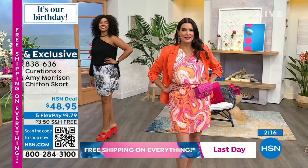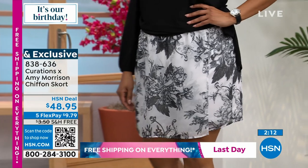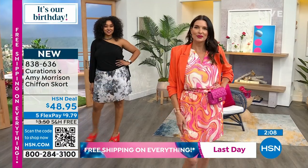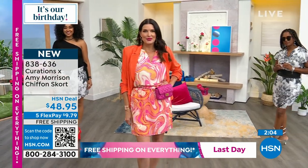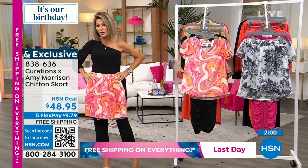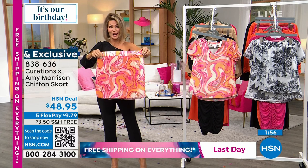Skorts are so hard to find, ladies. When I was designing this skort, I wanted to make sure it was feminine and not short-short. All of our girls are really tall, but on me — I'm 5'4" — it's right at my knee. So it's not one of those skorts that are too short. It's a perfect length, and again you've got all that stretch.